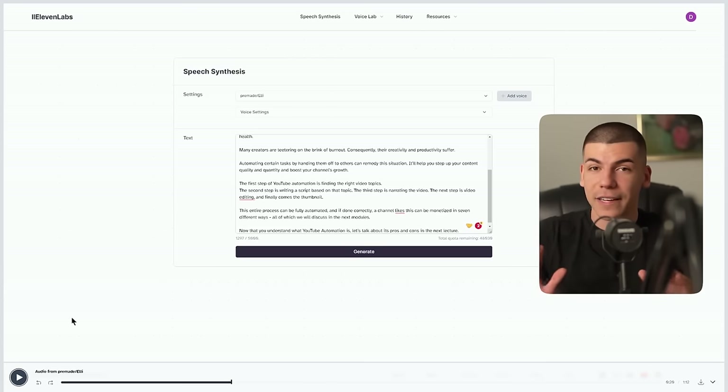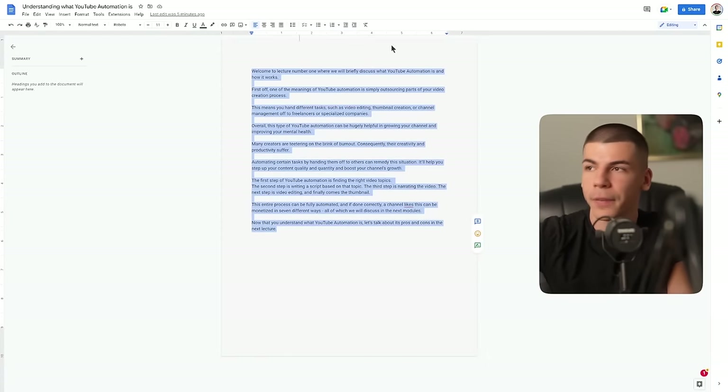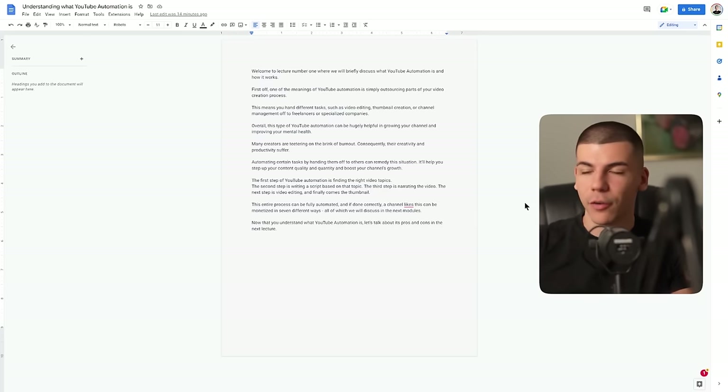I have a full narration for my scripts and lectures in less than five seconds. I literally just paste my script, click generate, and have the entire voiceover I can use for my videos. Just download this audio file — this is a one-minute-long lecture. Download it and continue doing the same thing. Once you have all the scripts completed and the voiceover narration for your course, you will need the slides and presentation for the actual lectures, and for this there are two different ways.